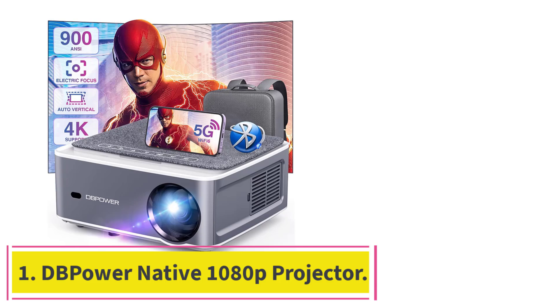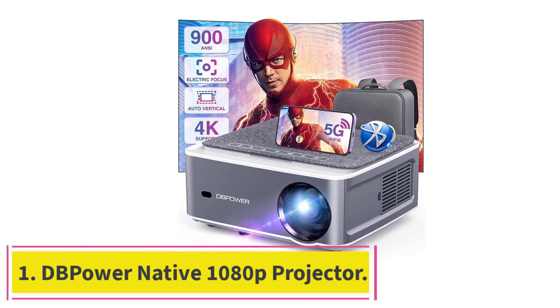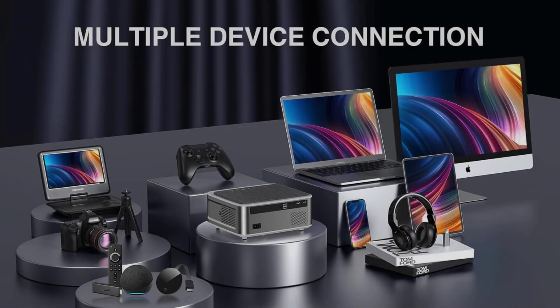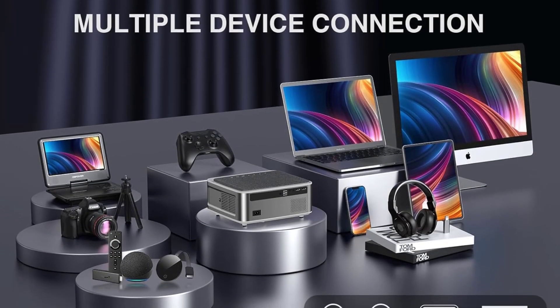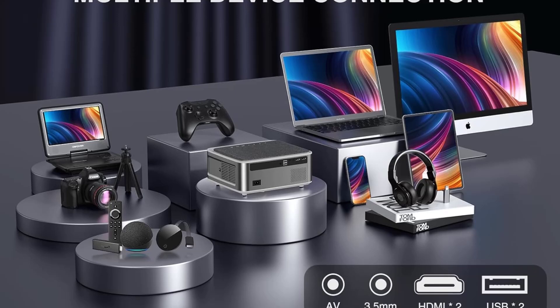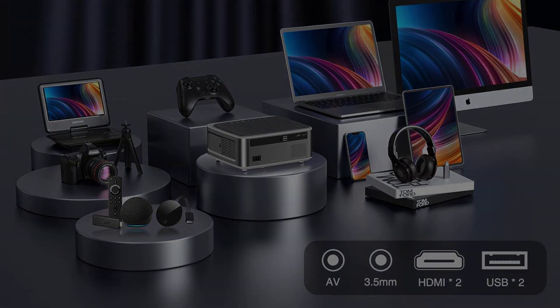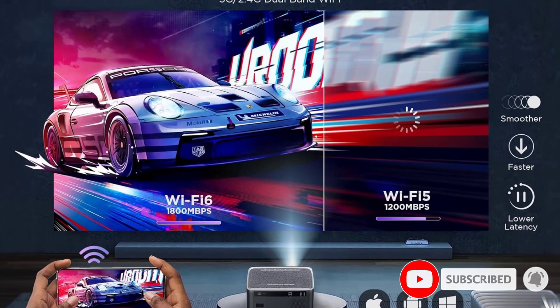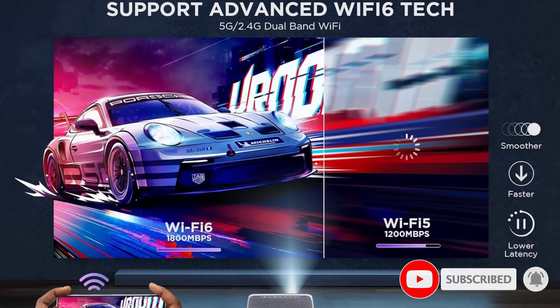Starting at number 1: the DB Power Native 1080p Projector. Watch movies, stream content from a mobile device, or deliver a presentation with the versatile and fully capable DB Power RD-828A Native 1080p Projector. It includes built-in stereo speakers, 4K support, and ample features to produce the best possible picture.